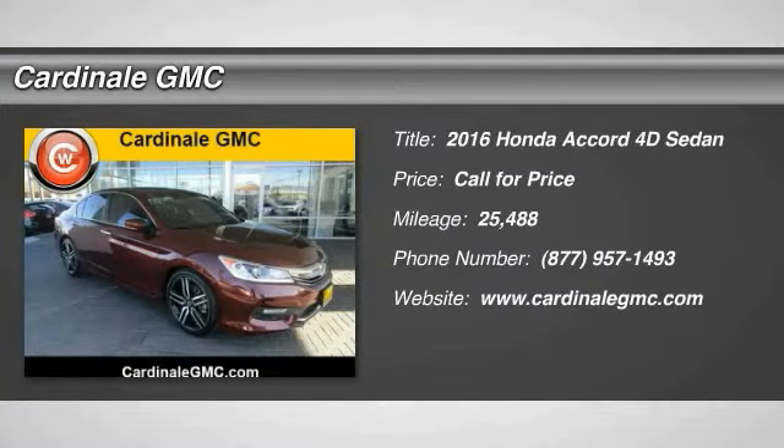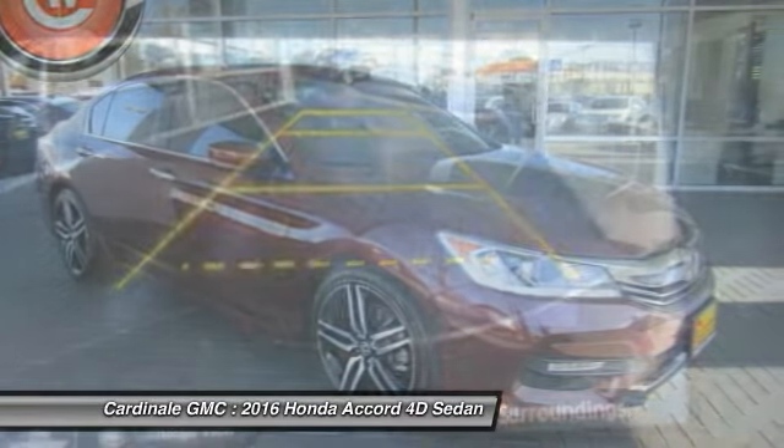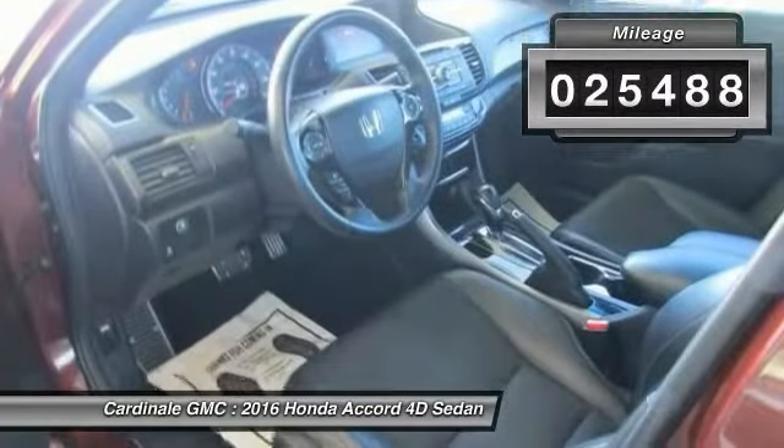Stop by and take a look at the 2016 Accord — ingeniously simple, yet overflowing with luxury and technological creativity. All that and more in the Accord. This vehicle has less than 30,000 miles.